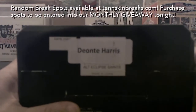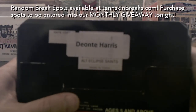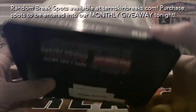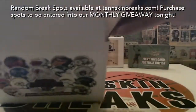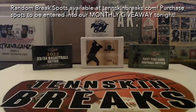And it's going to be a Deontay Harris — which is not a Drew Brees or a bigger Saints name. So Daniel, congratulations man, wish it was a bigger name for you, but we'll get that helmet in the mail. And that's how we close up that six-box case.